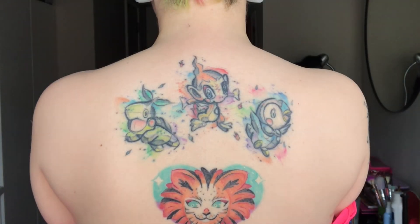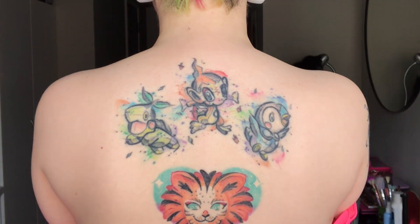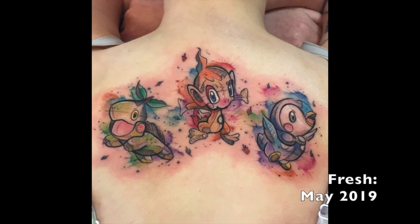The third tattoo I got, also in 2019, was Pokemon on my back. These are the starters from Pearl and Diamond - they're also the starters in the remake. I got these specifically because the first Pokemon game I ever played was Pearl, and I played it with both my siblings and we all picked a different starter. We still try and do that now if we buy Pokemon games. These Pokemon represent my siblings and also my love of Pokemon. They're in age order: the Turtwig is my older sibling, the Chimchar is me, and the Piplup is my younger sibling.